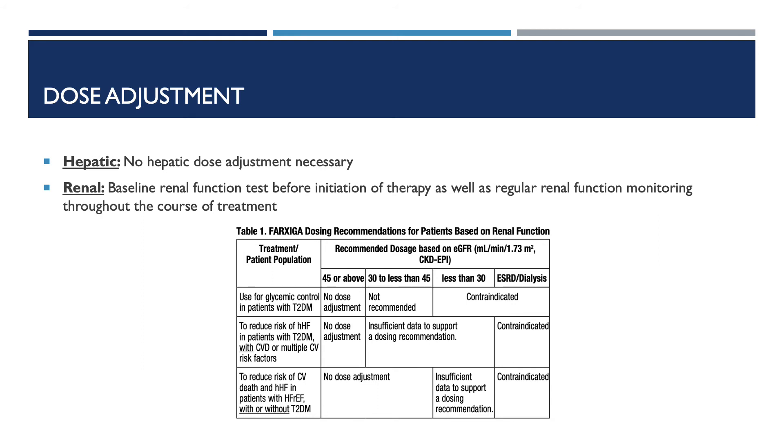Dose adjustment considerations: no hepatic dose adjustment is necessary. Before starting Farxiga, a baseline renal function test is required, as well as regular renal function monitoring throughout treatment. No dose adjustment is necessary for an eGFR of 45 or above. In patients with type 2 diabetes for glycemic control, an eGFR from 45 to 30 is not recommended, and is contraindicated in patients with an eGFR of less than 30. For an eGFR from 45 to 30 in patients with type 2 diabetes for heart failure or patients with or at risk of ASCVD disease, there is insufficient data to support dosing recommendations. For an eGFR of less than 30, there is insufficient data to support dosing recommendations in HFrEF patients with or without type 2 diabetes.